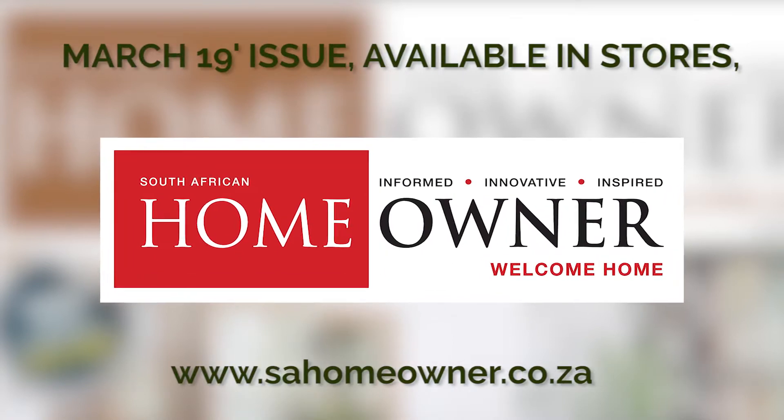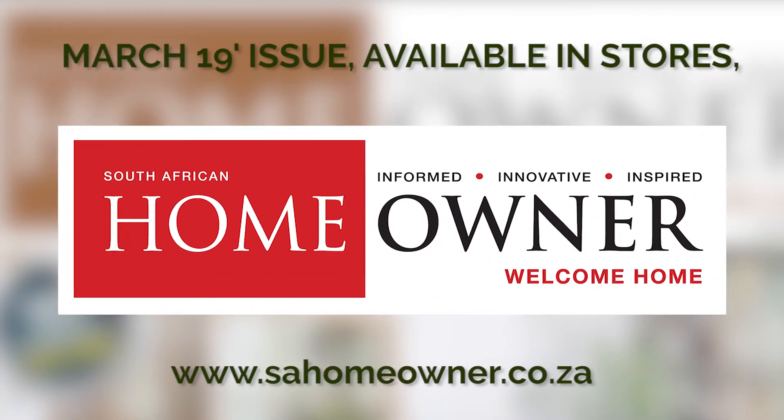204 pages. Informed. Innovative. Inspired. Welcome home.